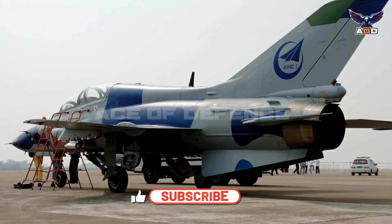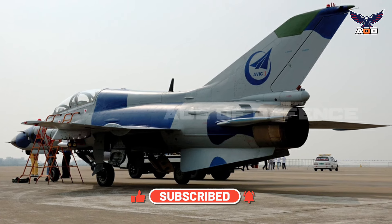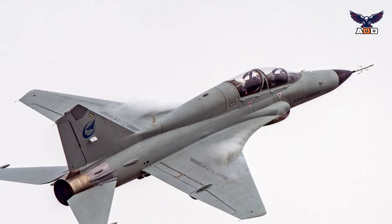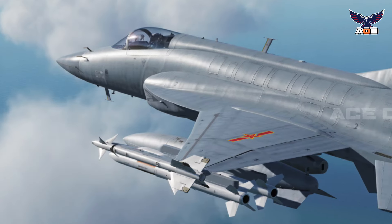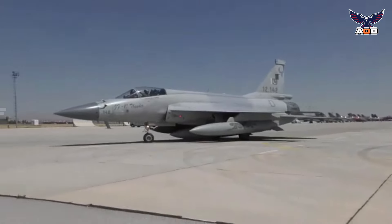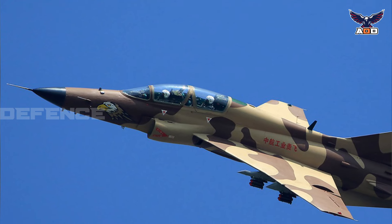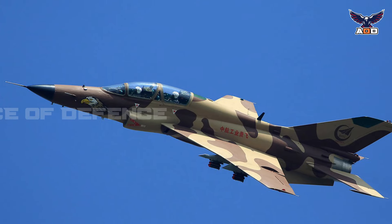The JL-9 retained fourth-generation combat capabilities and saw its first flight in 2003, entering service in the PLA Air Force and PLA Navy in 2014 and 2015 respectively. The aircraft is in many ways similar to the JF-17 Thunder, although it was not designed for high-end air-to-air combat in the same way and is considerably less costly, prioritizing attack and training roles while inheriting the low cost of the J-7.